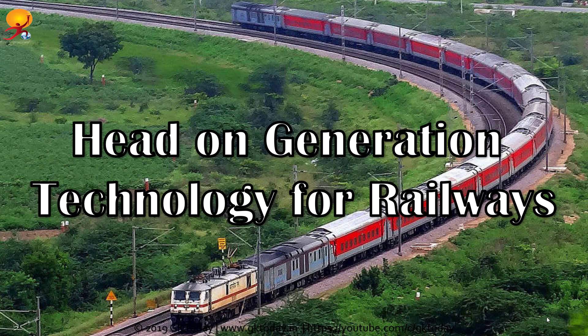Hi everyone, welcome to GK Today's Current Affairs Daily Notes. Today we are going to discuss the head-on generation technology for railways. I'm Ritrisha from GK Today and let us begin.